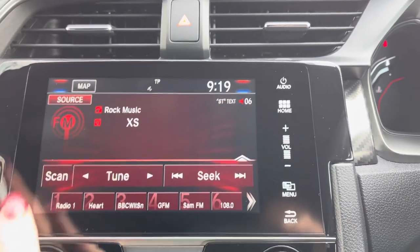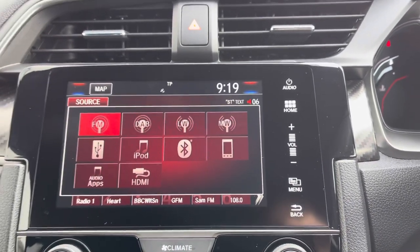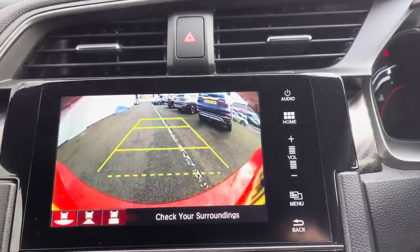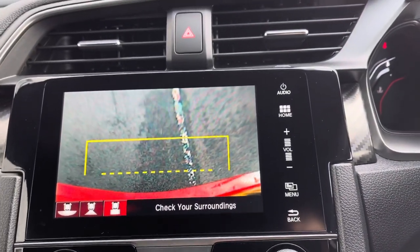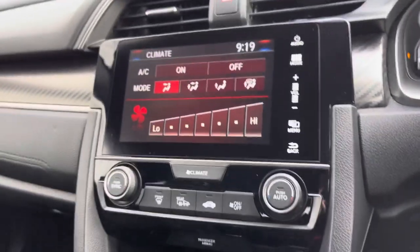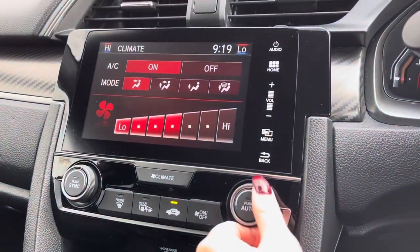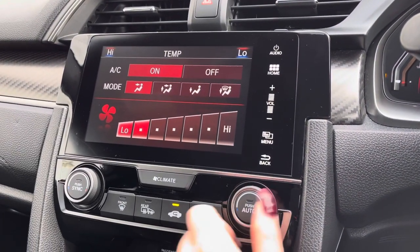You have various radio station options as well, or you can connect another device using the USB ports below. If you put the car into reverse, this brings up your on-screen display with your rear view camera, making it extremely easy to get into tighter spaces as it gives you three different view options of your rear. Just below you have your dual climate control with on-screen display, so you can alternate the temperature on either side of the car at one time, keeping both front passengers comfortable especially on longer journeys.